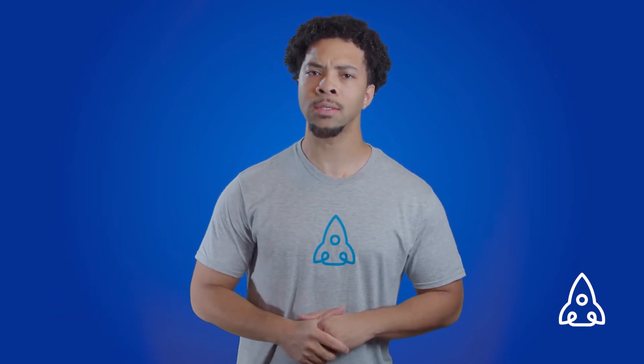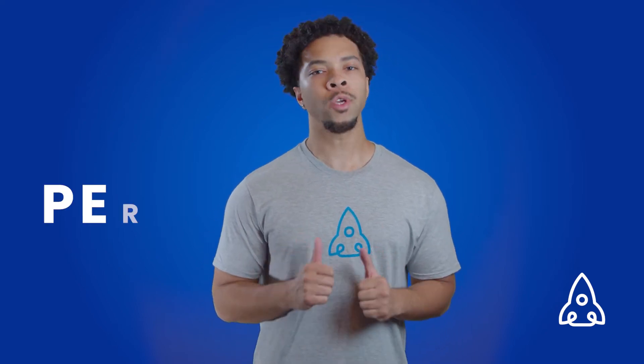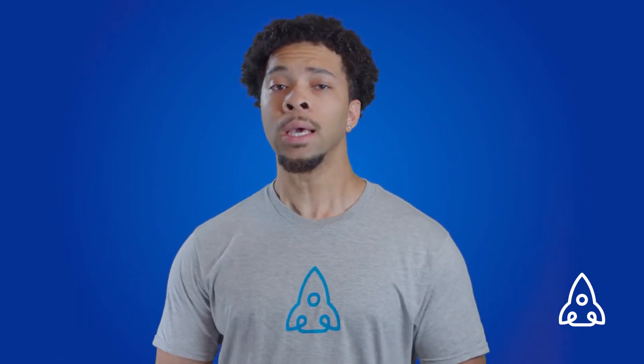We've compiled a list of six things you can do to avoid your emails going to the spam folder. Let's get started. Number one: you can personalize your email to minimize the risk of spam. Personalization is a must.